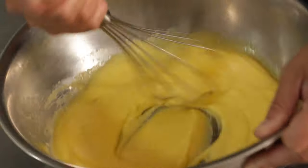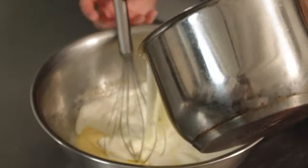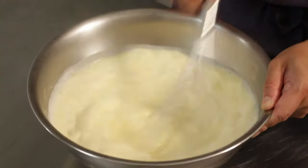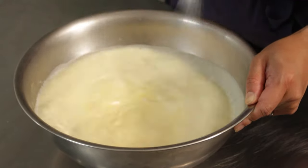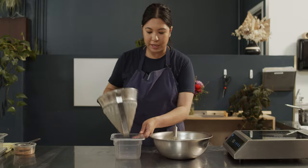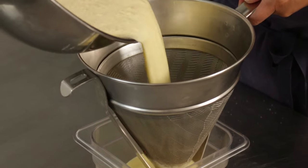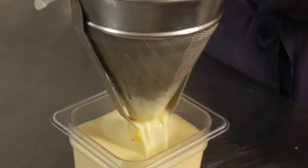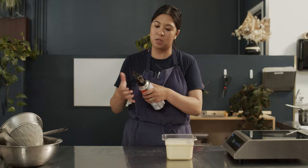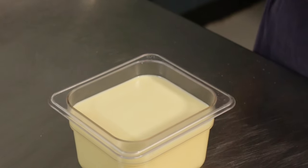You want it nice and smooth. Once it comes to a boil, turn that off and whisk. And then we are going to strain the custard. Our next step is to actually torch the top to get rid of any excess bubbles.